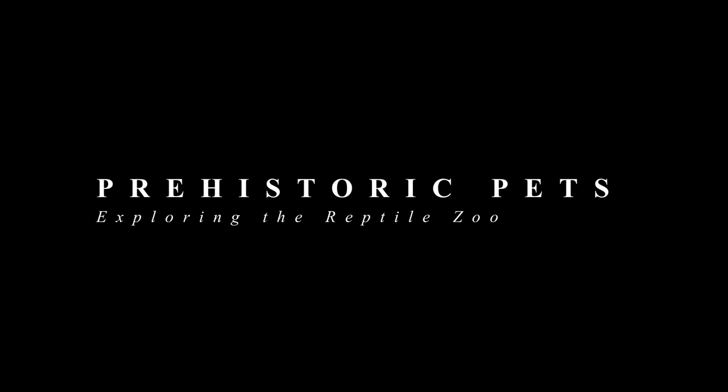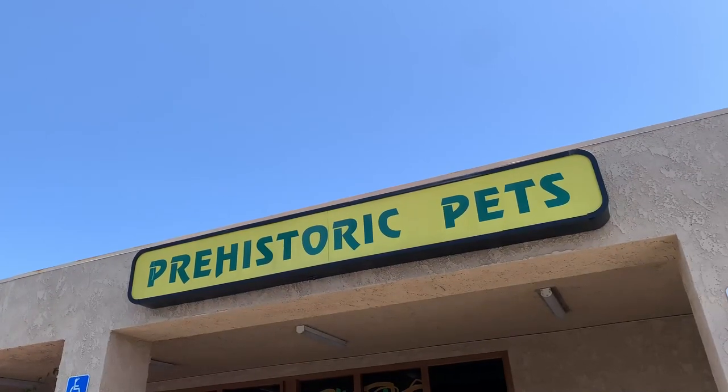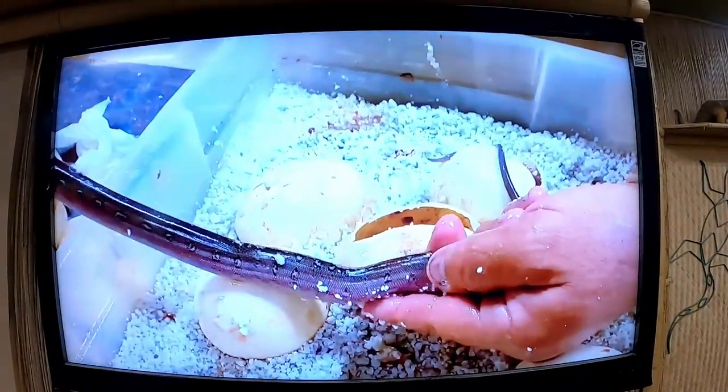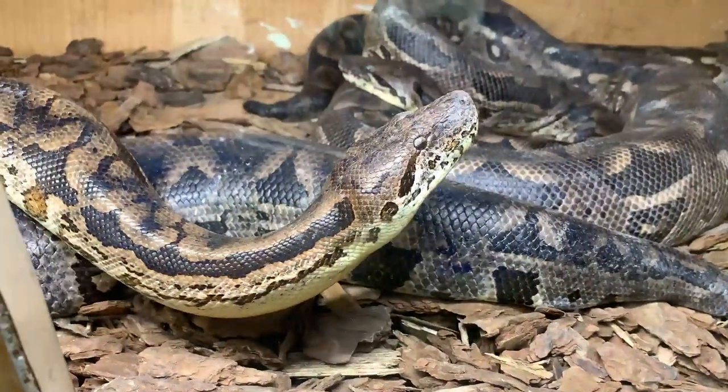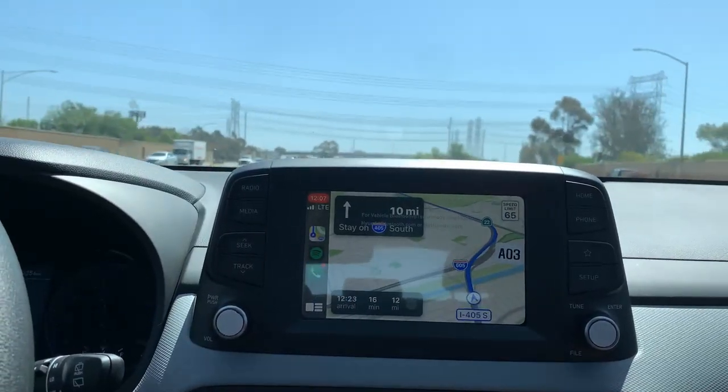I have the Hyundai Kona for the day — unfortunately my car wasn't fixed yesterday, so I decided to put some miles on it. I jokingly said I was going to Vegas, but instead I wanted to go to this place called Prehistoric Pets. I saw them on Instagram and YouTube, where this guy was handling huge snakes really well. I didn't realize they're in California, specifically in the OC area. I'm going to drive down there and show you guys what it looks like.